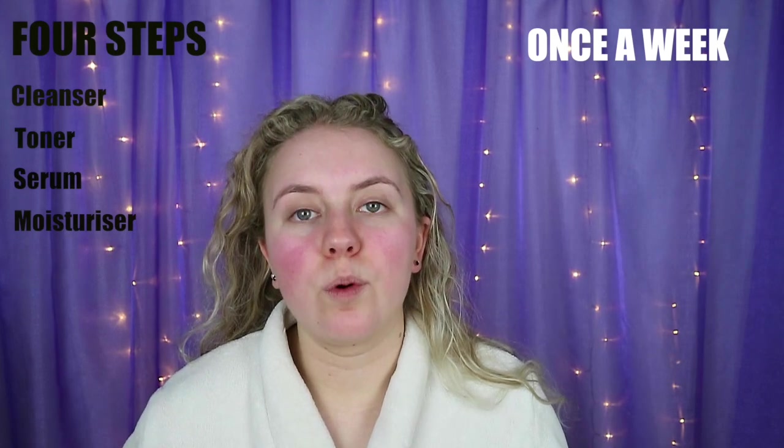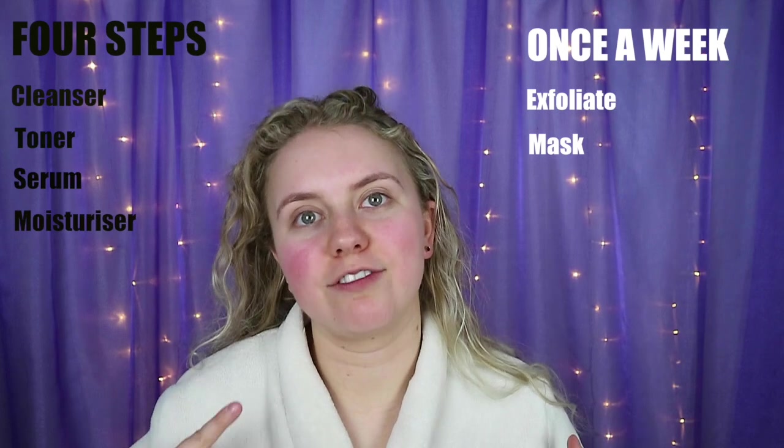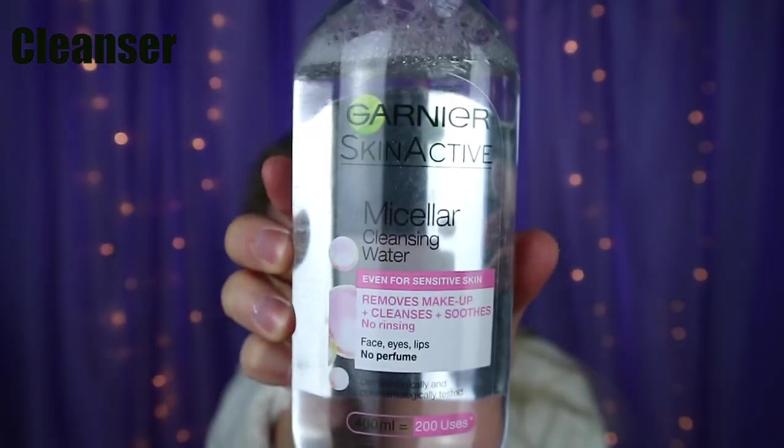Once a week I also exfoliate and mask — I'll show you that in another clip after I've done my morning and night routine. So first is cleanser: the first cleanser I like to use is the Garnier Micellar Water.